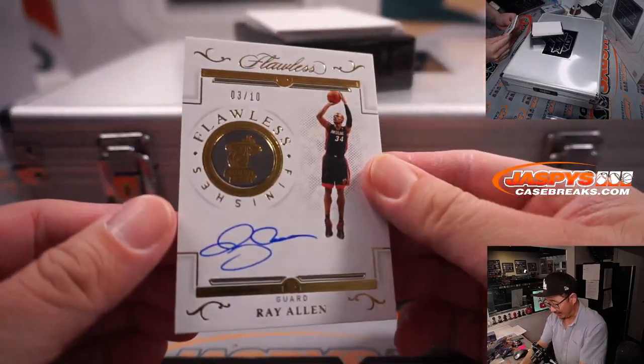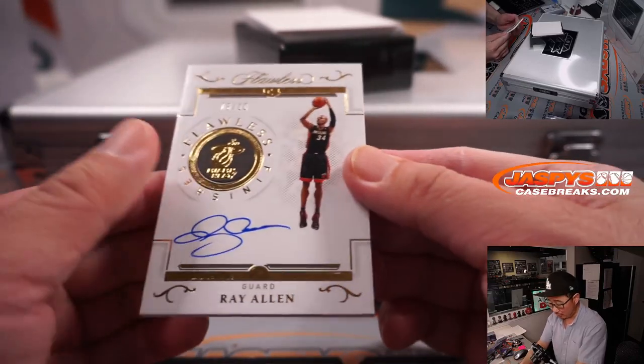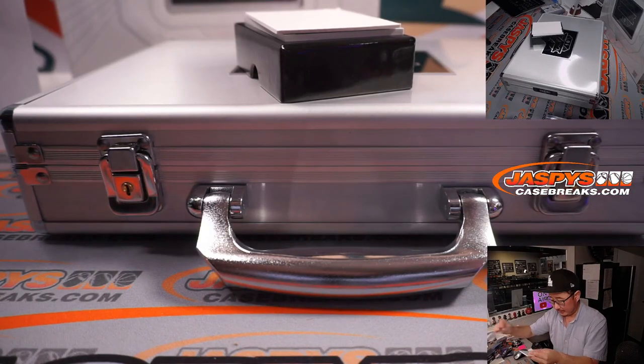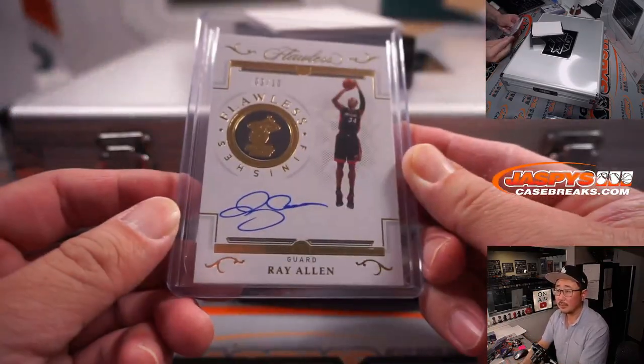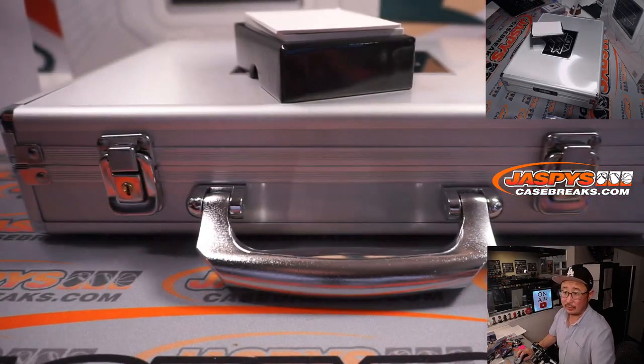3 out of 10, Ray Allen, Flawless Finishes — got the Heat logo right there. That's for Gretchen. Nice one for Gretchen in the Heat.